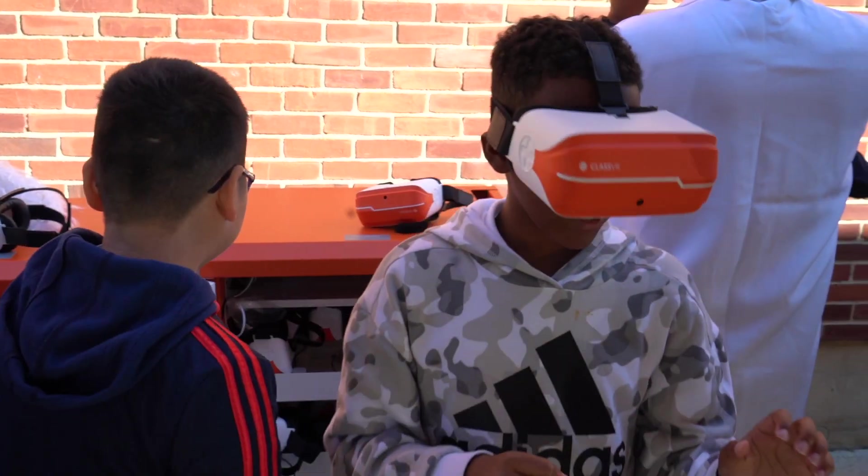It was actually really cool. It was pretty interesting. I got to select where I wanted to go, and I chose Dubai, and I got to look around at a bunch of different places.